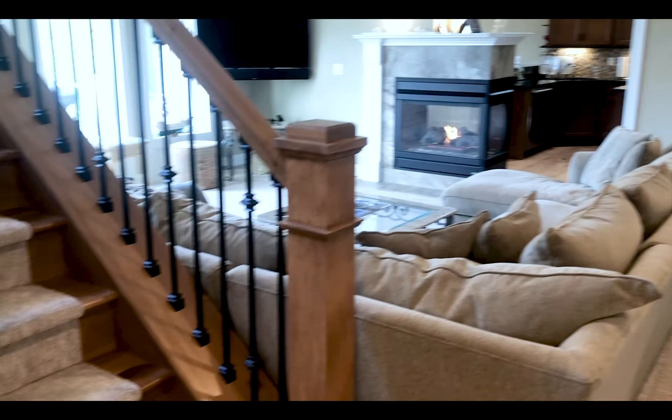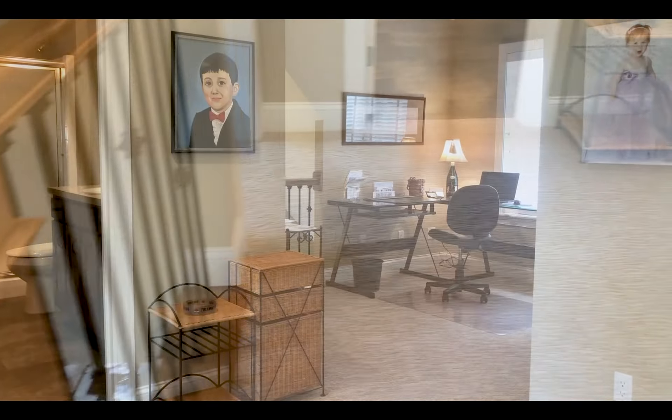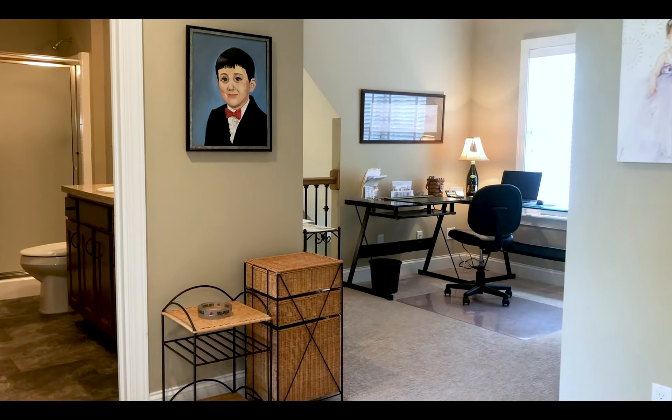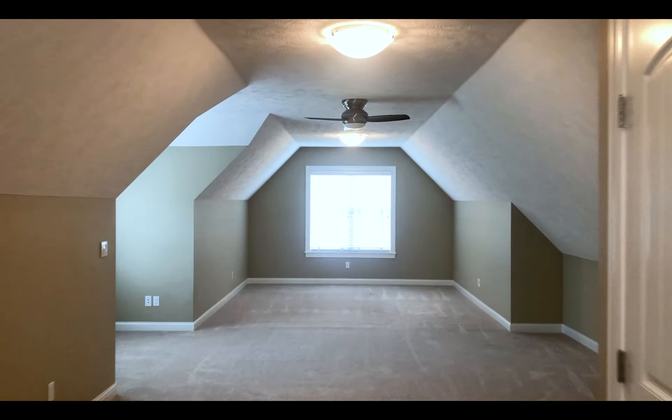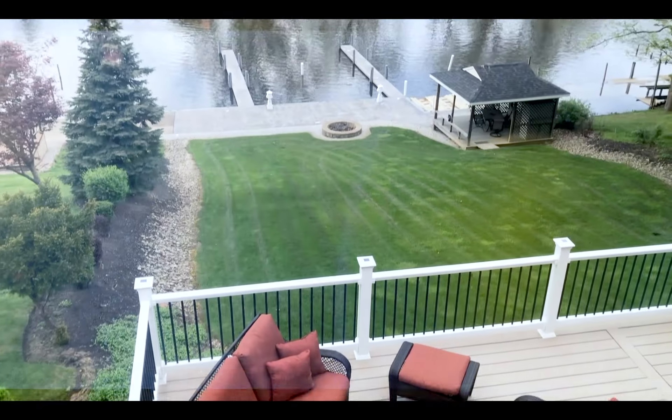Let's head upstairs, shall we, Captain? This well-lit corner is the perfect spot to review your logs. Here we find another spacious bathroom and a beautiful bedroom. This huge room over the garage has its own air conditioning and heating — this would make an excellent playroom for the littlest at hand. Another beautiful bedroom with a view that cannot be matched.